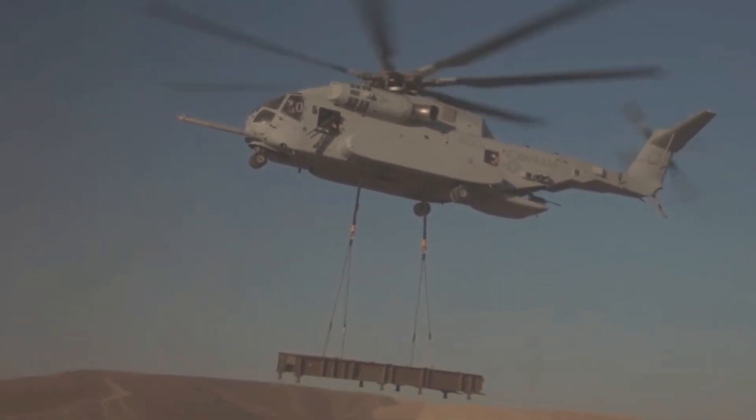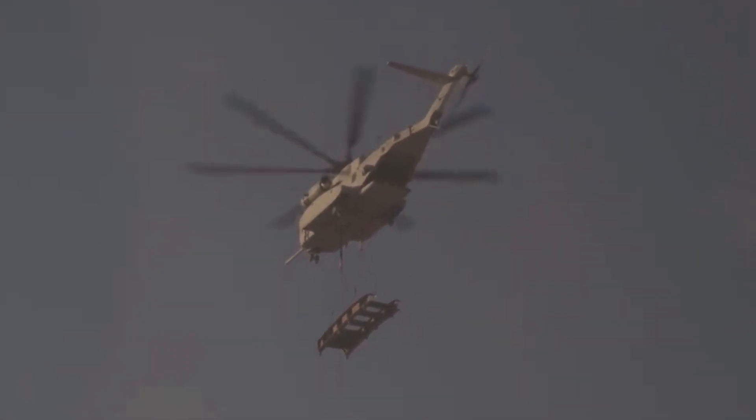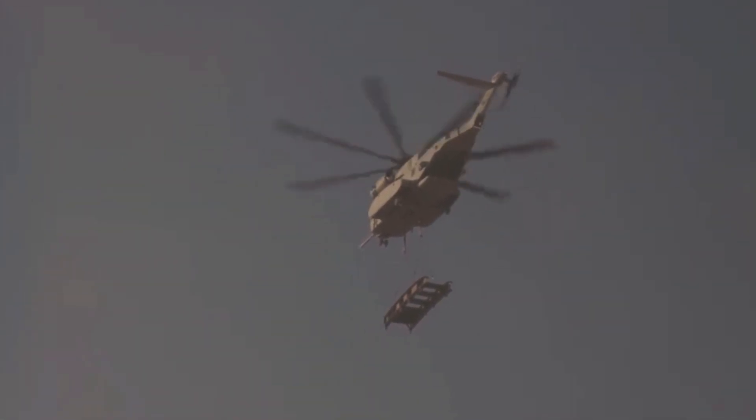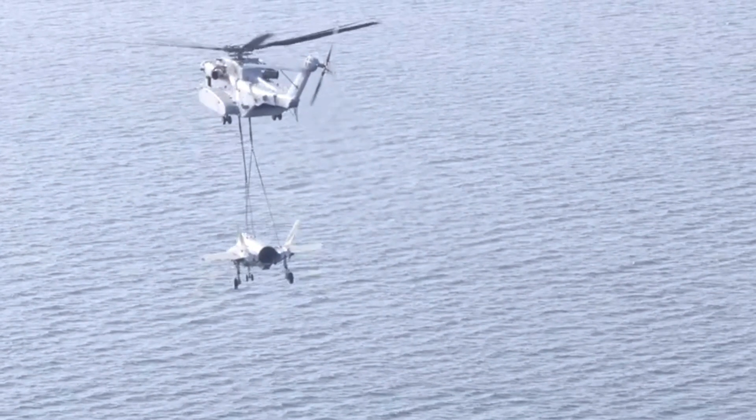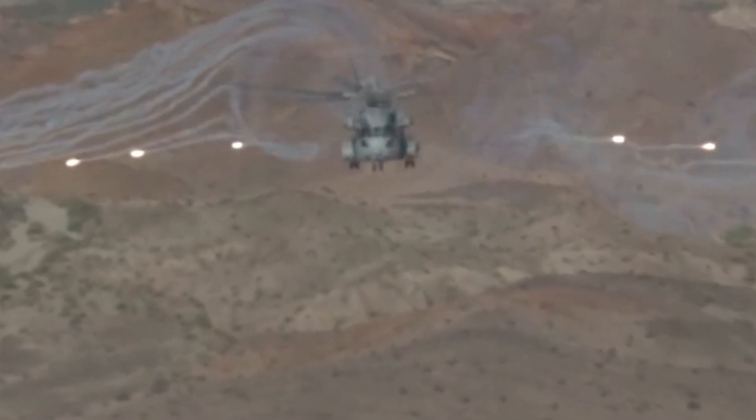The need for a more capable heavy-lift helicopter led to the inception of the CH-53K program. The primary goal was to enhance performance, lift capacity, reliability, and maintainability while incorporating the latest technological advancements in aviation.